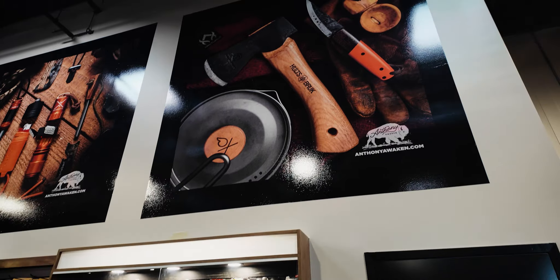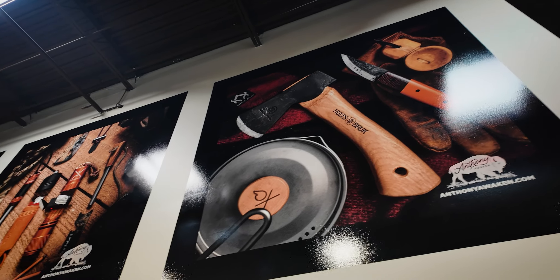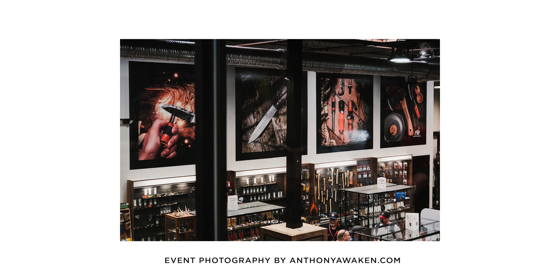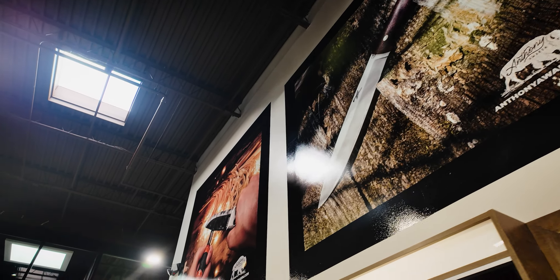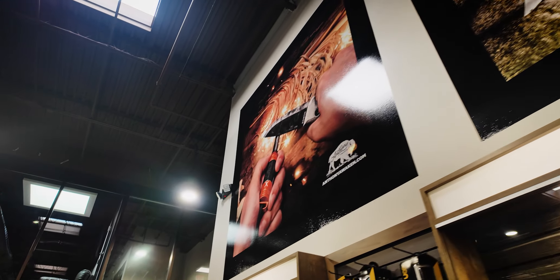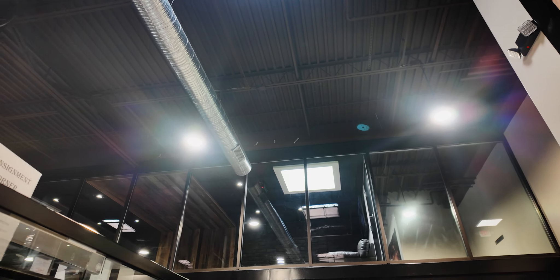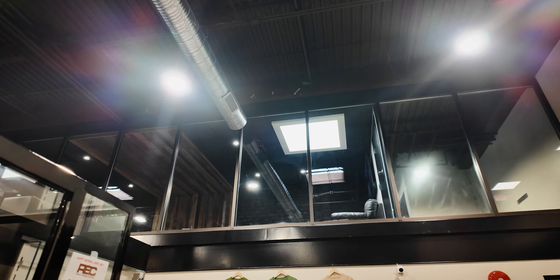Up on the back wall back here — if you notice the watermark right there — these are all of my photos. Super honored that they chose to print these large prints right here on their back wall. Let's actually go up into this upstairs right here, and I will show you those and give you a better view of the whole store.